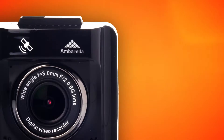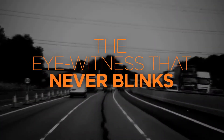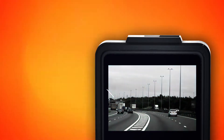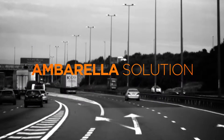Protect your license and your no-claims bonus with the Aguri DX20 dashcam, the eyewitness that never blinks. DX20 incorporates a full-color 2-inch LCD, high-definition 1080p video recorder, and a fully integrated GPS speed trap detector with Amborella solution.